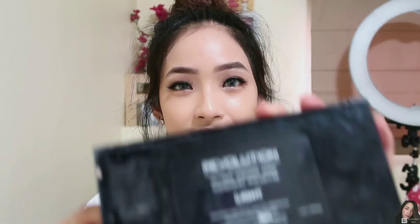For my concealer, I'm going to use this Revolution makeup. It's the Ultra Cover and Conceal Palette. This is in the shade Light. So, let's wait.